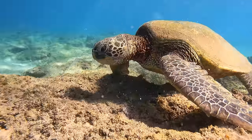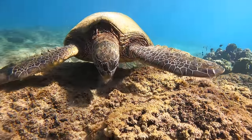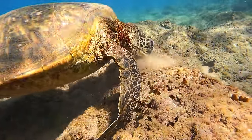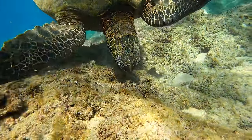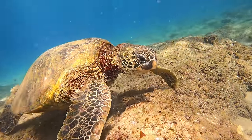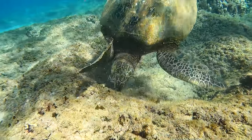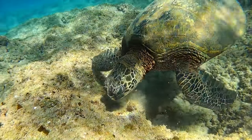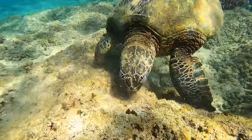Then we came across this sea turtle. I wasn't sure what he was chomping on — I've seen them chomping rocks before, but usually you can clearly see the seaweed they're eating. This guy was after something, though. Beautiful old sea turtle. It's funny to think some of these turtles are older than me. He really liked something on that rock. And yes, those are whales you can hear in the background.